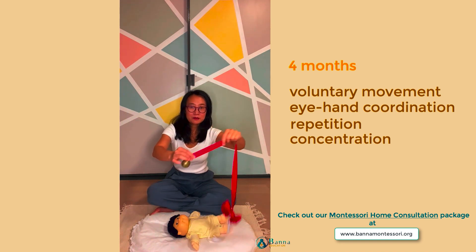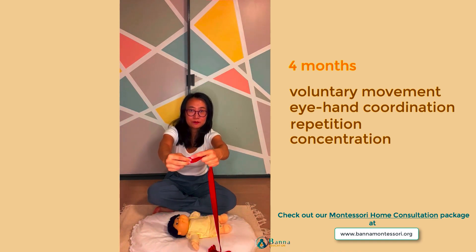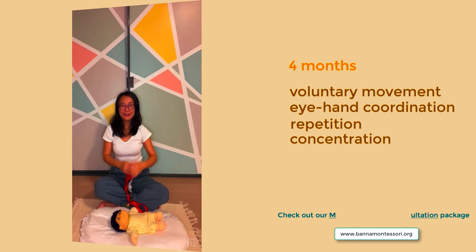You can make this Bell on a Ribbon at home. You can stitch the bell on and then remember to attach a piece of elastic at the end.